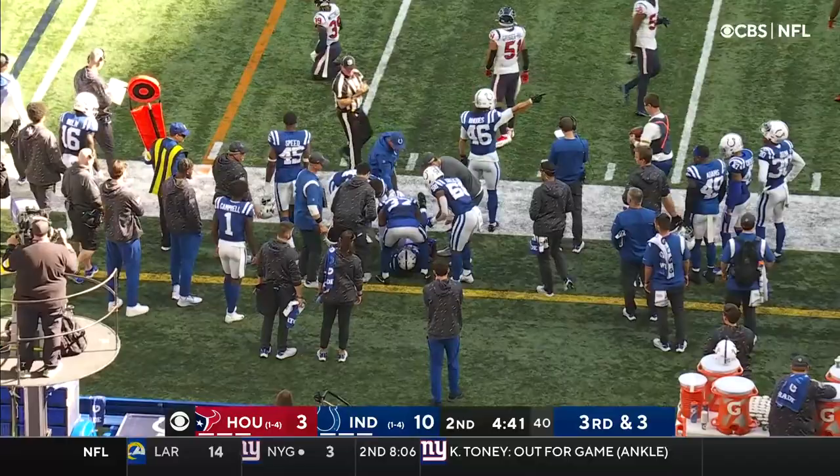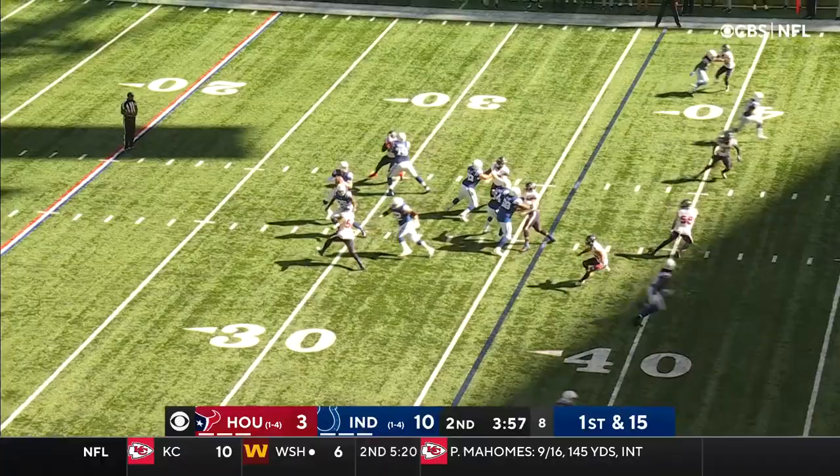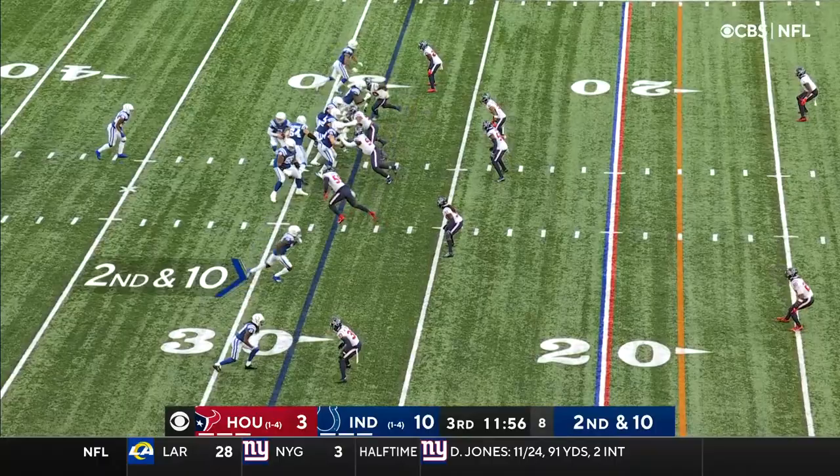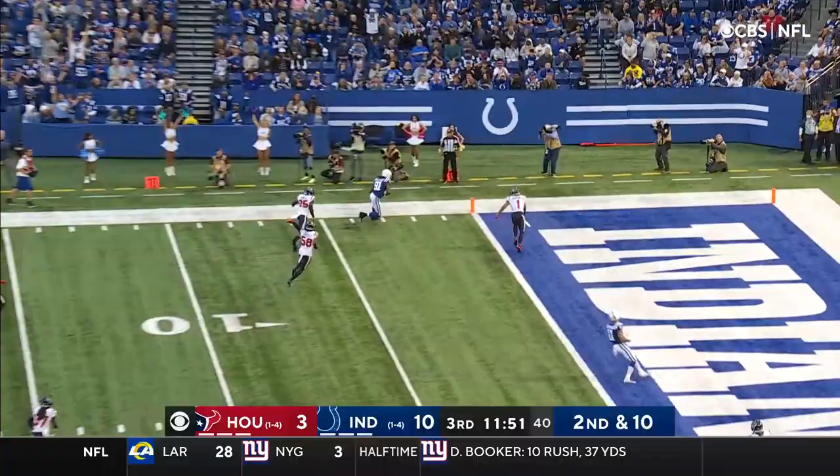Wentz faking the handoff, nearside, another terrific ball. It's Pittman on the catch. Wentz faking the handoff again, slings it far side. It's caught. Moeley cuts. Touchdown.